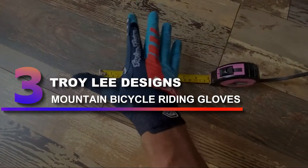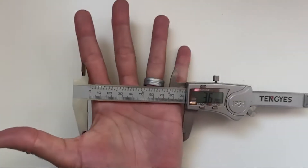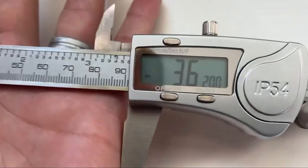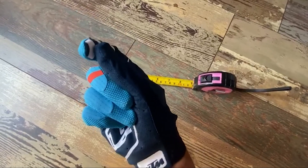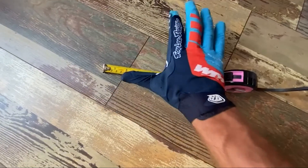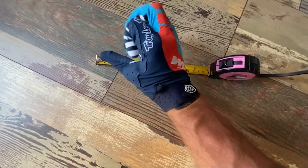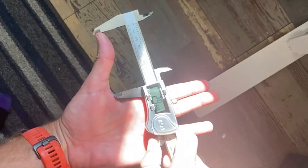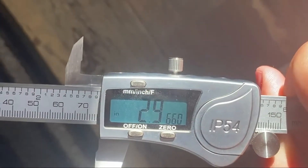Number 3: Troy Lee Designs Mountain Bicycle Riding Gloves. Troy Lee Designs is well-known for their flashy, stylish, and high-performance apparel, and the Air Glove lives up to that reputation. This model will turn heads out on the trails with bright colors and the iconic TLD logo, but it will also keep your digits happy and protected in a variety of conditions. The gloves are made up of a thin, breathable fabric but offer more protection than a standard minimalist glove.